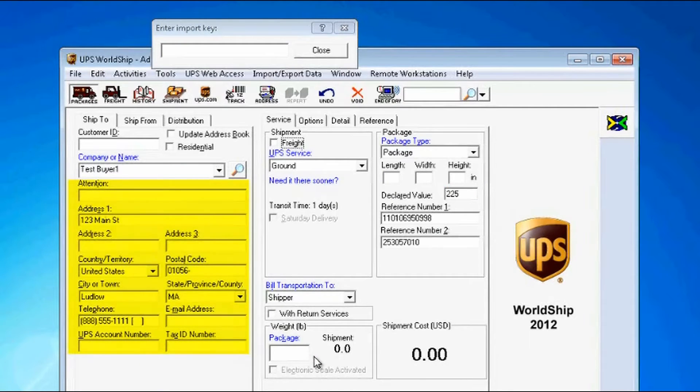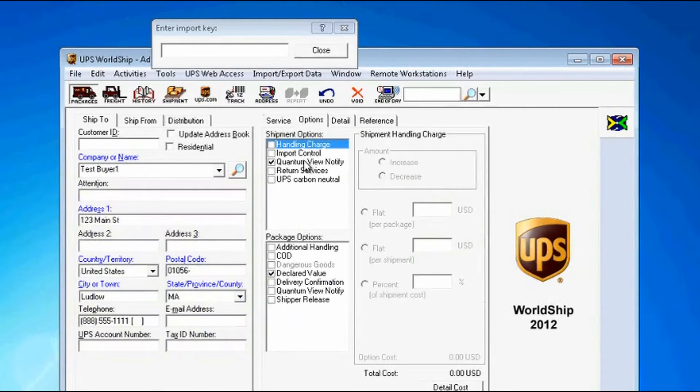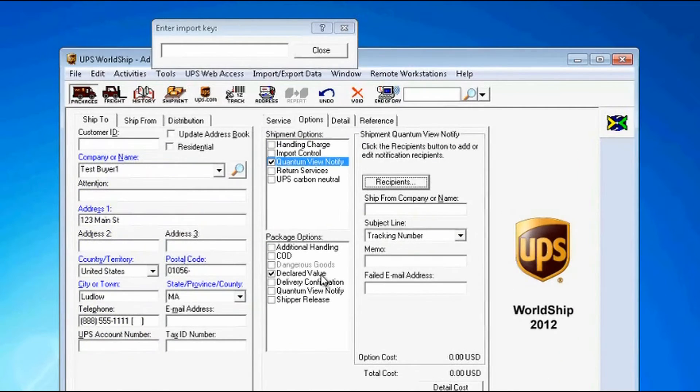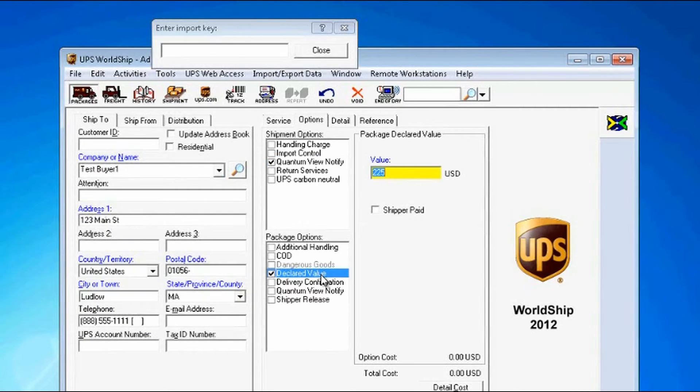Now the buyer's shipping address populates, Shipgear is translated, and reference fields are also brought over. QuantumView Notify is set with the buyer's email address to automate shipment notification. And the item's cost is imported in the declared value field. All of this will get my packages out quickly and accurately.